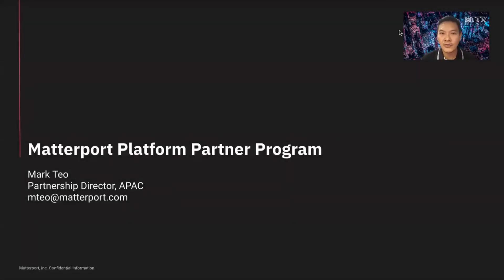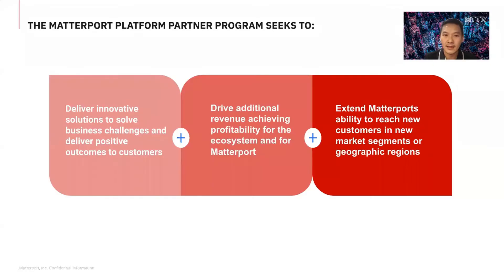Thank you to Sierra Kennedy for this opportunity to share the Matterport Platform Partner Program. My name is Mark, Partnership Director for APEC based out of Singapore, responsible for driving technology partnerships focusing on platform, system integrators, and alliances. Today we have over 150 platform partners globally and 30 based out of APEC. I'm going to share the Matterport Platform Partner Program. Some of you are using or supporting applications developed on the API SDK, so let me explain why platform partnership matters.